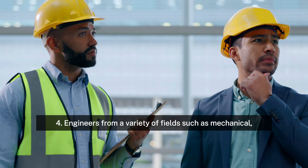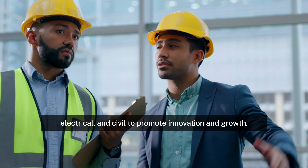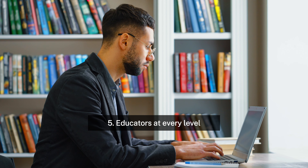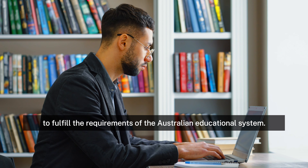4. Engineers from a variety of fields, such as mechanical, electrical, and civil, to promote innovation and growth. 5. Educators at every level to fulfill the requirements of the Australian educational system.